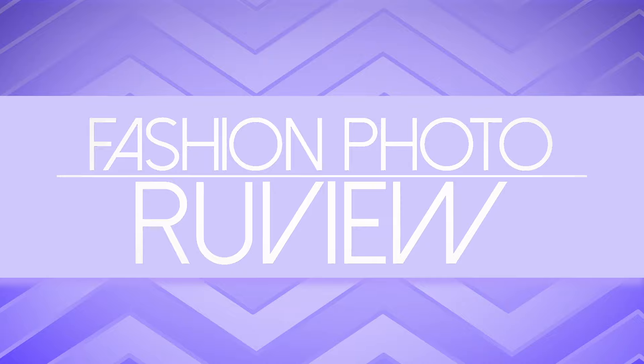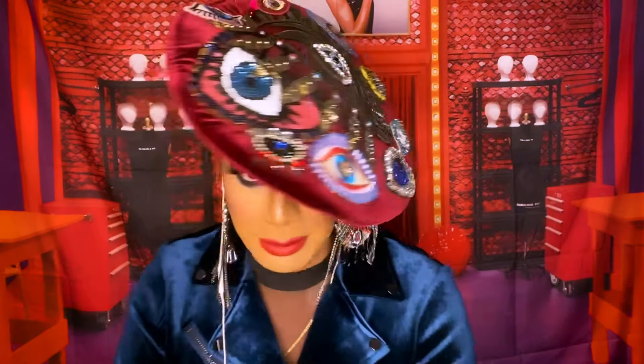Hi everyone, it's Raja and Raven and you're watching this week's episode of RuPaul's Drag Race Fashion Photo Review! I love that we both wore the same hat, just different colors. I think I've worn this before and I don't really care because I have a collection of things, and if I've worn something before, well fuck it. And she's reading my mind with all them eyes on that hat. I got my eye on you.